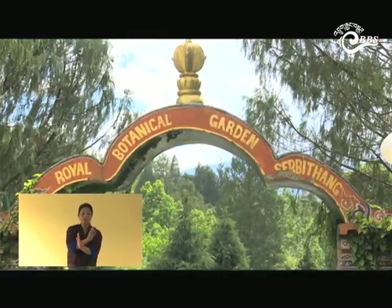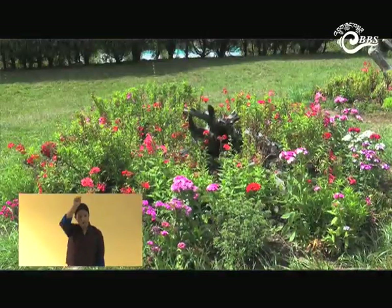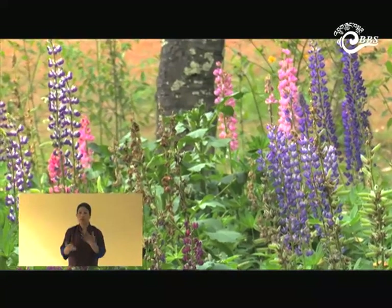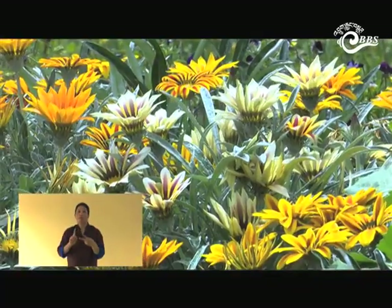The Royal Botanical Garden was established in 1999 to commemorate the Silver Jubilee celebration of His Majesty the 4th King's Golden Reign. It serves as an ex situ living plant conservation area and also acts as an environmental educational resource center for students and general visitors.